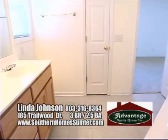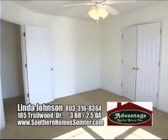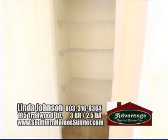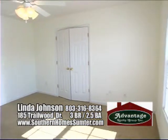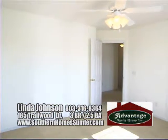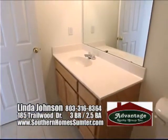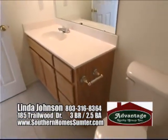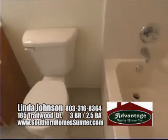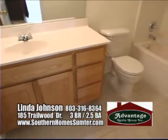Now let's see the two additional bedrooms and the second full bath, along with a large storage closet located in the central hallway. The remaining two bedrooms both feature large closets with paneled double doors, ceiling fans, carpeting, and are well lit by great windows. The second full bath has the same oak cabinetry seen throughout the house, a full tub-shower combination, and an easy-care tile floor.